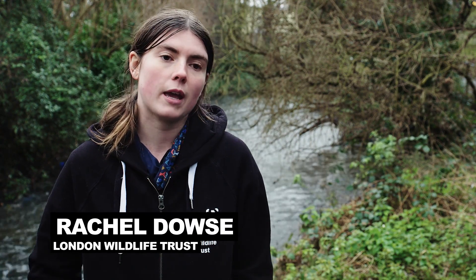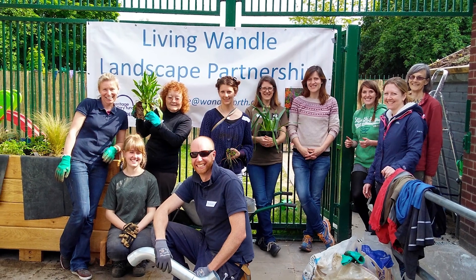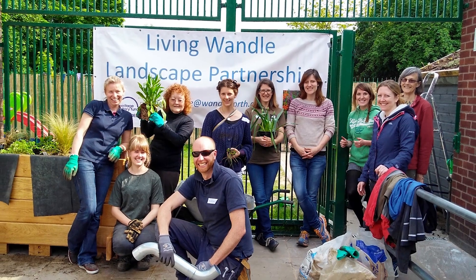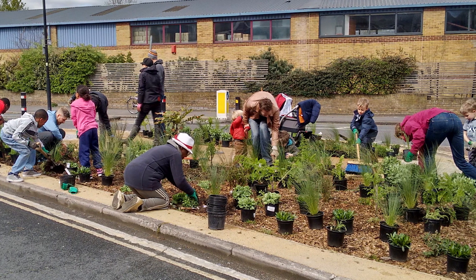To help, you can get involved by creating a rain garden in your own community or even in your own garden. They're easy to build yourself and there's lots of information on our website. If you don't have a garden, you can get a community group together to help build these things in a community space like a concreted-over courtyard or a community garden.